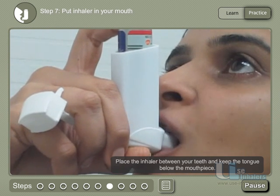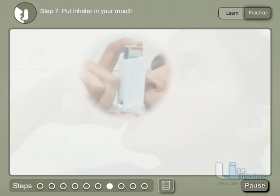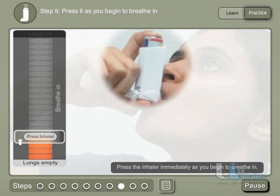Learn and practice when to press your inhaler from the real instructor in our Learn to Inhale tool.